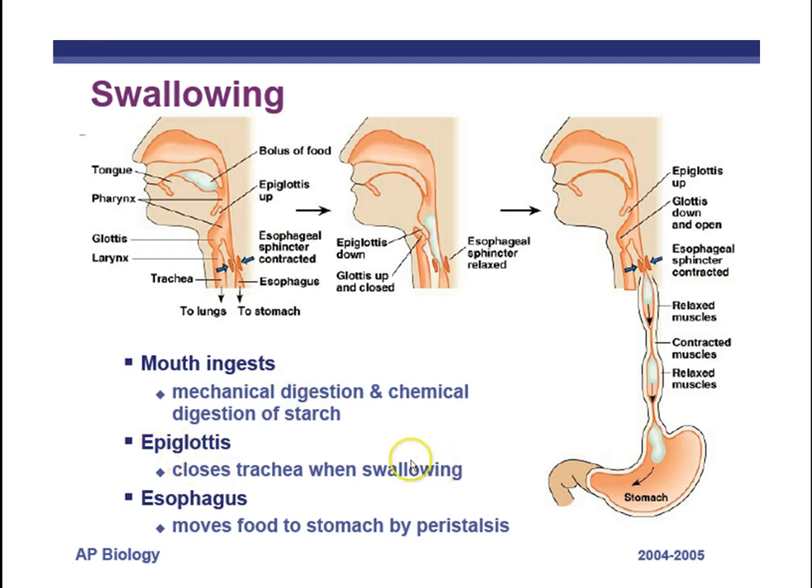The epiglottis closes the trachea when swallowing. The pharynx is the common tube, and a chewed mass of food is called a bolus. As the bolus moves down the throat, the epiglottis closes so food travels down the esophagus rather than the trachea — otherwise you'd choke. 'Epi' means on top of, and the glottis is the area below, so the epiglottis sits on top of the glottis. Peristalsis then pushes the food down the esophagus into the stomach.